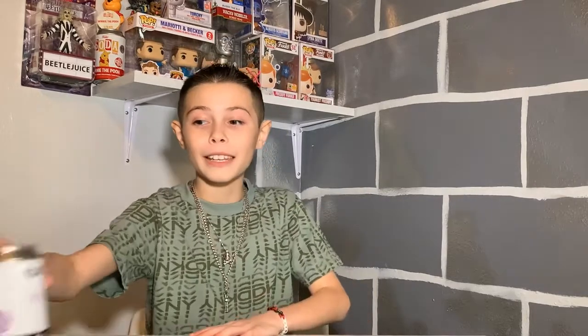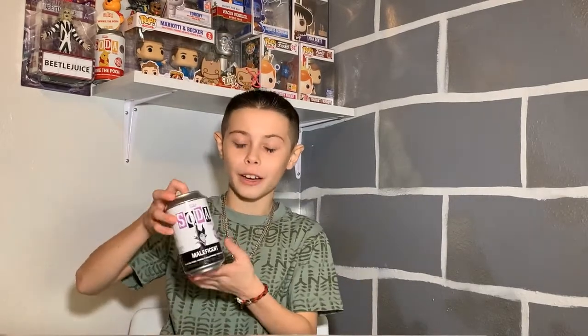Hey guys, welcome back to another video of B Minor Collectibles. Today I'm going to be opening some boxes, but first I'm going to be opening this Maleficent soda. I have a fun story about this — I was doing this new thing where you can enter giveaways, and I entered a lot of them.